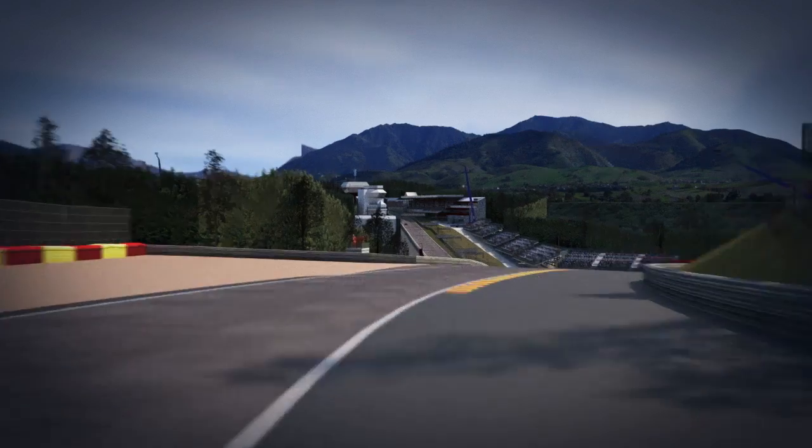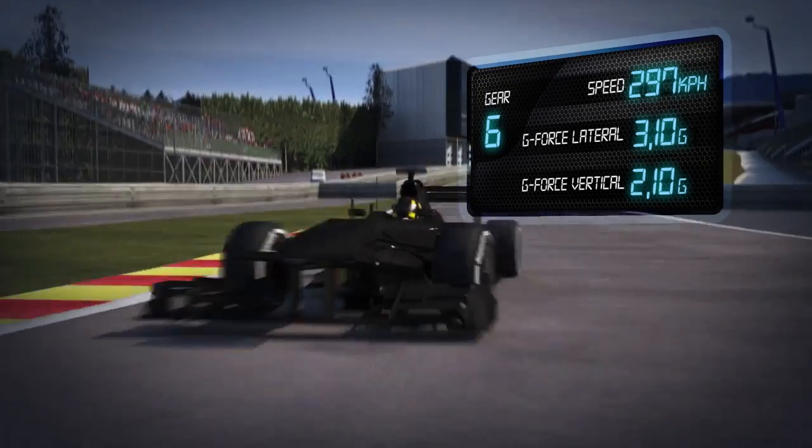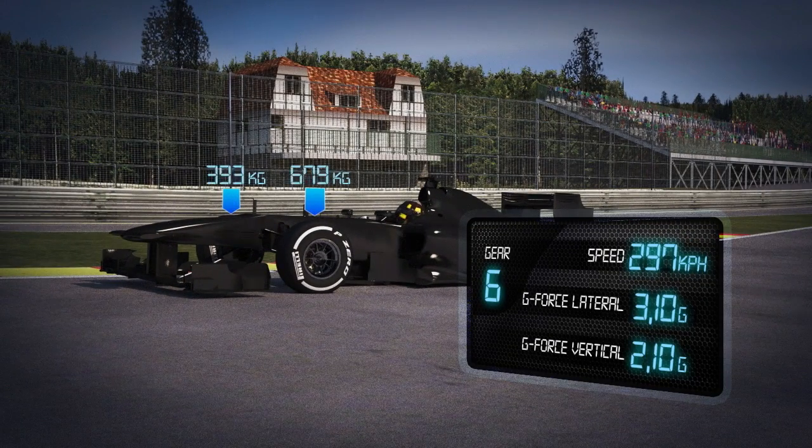O'Rouge Raidillon — left-right-left. The cars are subjected to a vertical force of 2.1g in the compression and more than 3g of lateral force exiting the corner. This combination puts the equivalent of 1000 kg on each of the front tyres, the highest level seen on the whole championship.